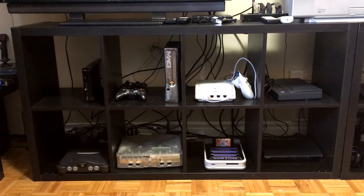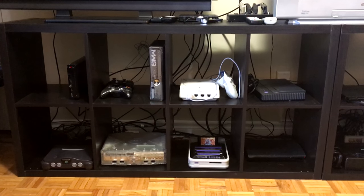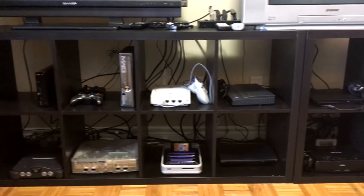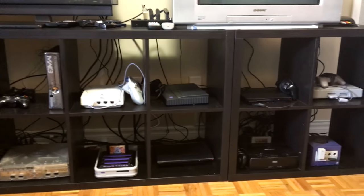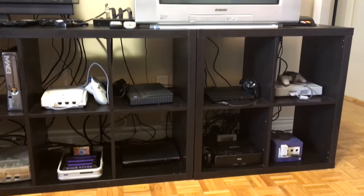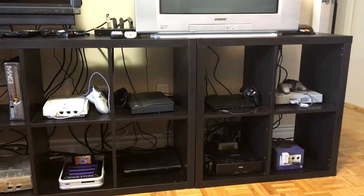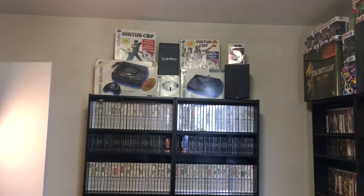On to the consoles — we've got a Wii U, an N64, 360, original Xbox, a Dreamcast which is hooked up to a Toro, a Retron 5, a Turbo, and a PS3. Then over on the other side we've got the PS1 and PS2, the Saturn, and the GameCube, and these all live on Kallax shelves from IKEA.